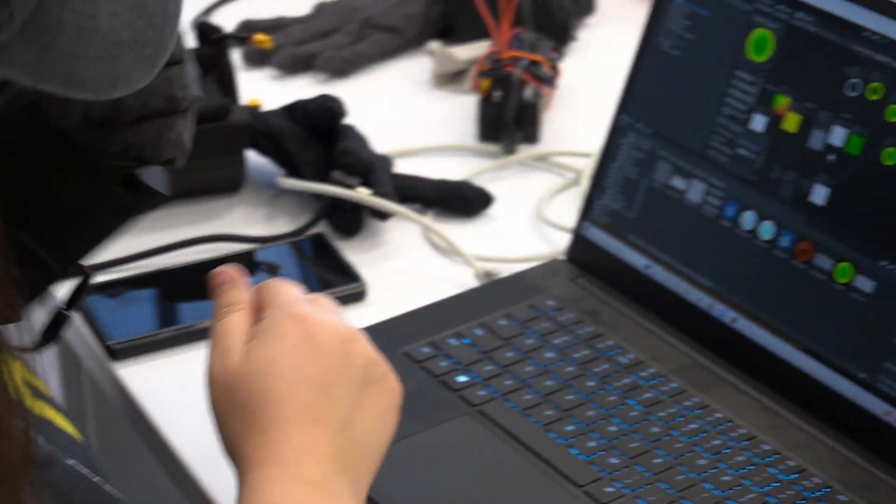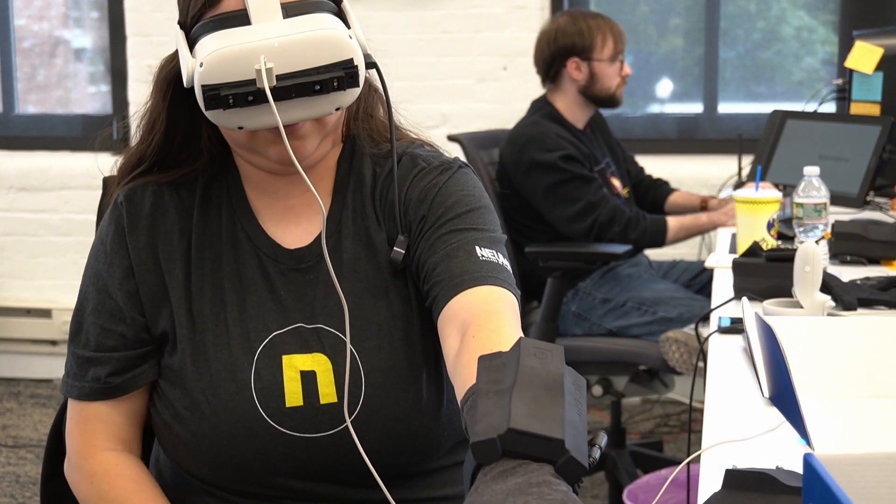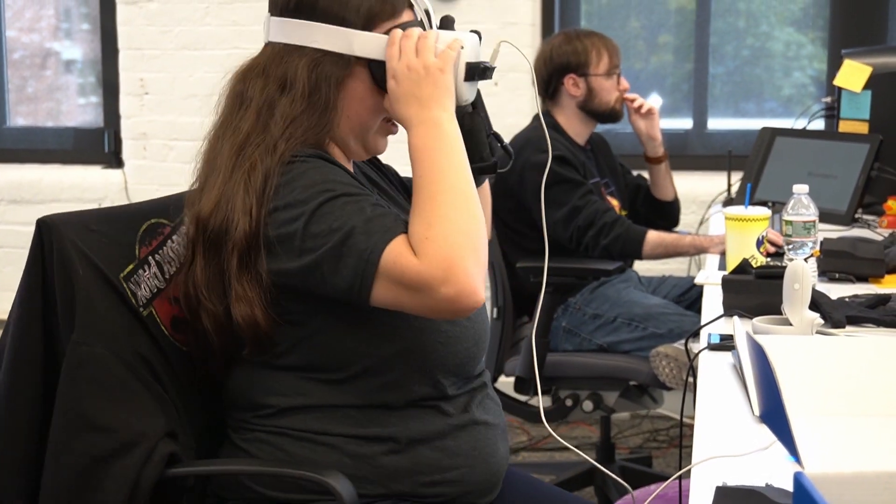We take what we learn about interaction in virtual reality, especially through touch, and instead of just sending out the research, we act upon it and create our own hardware to simulate touch and create a better on-hand experience within virtual reality. We bring hands into VR.